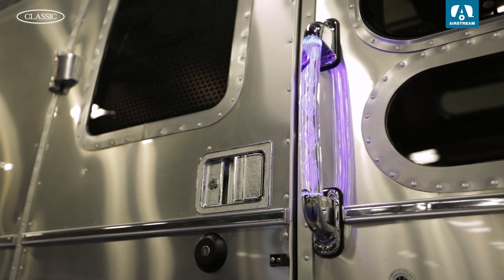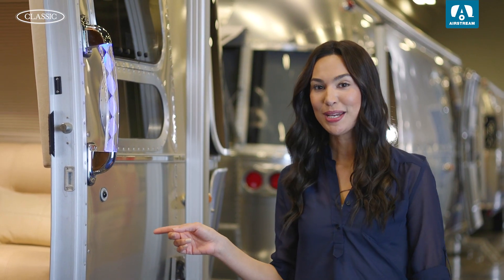An illuminated door handle, an aluminum entry step, and even a doorbell make the Classic so much more than a travel trailer. It's home.